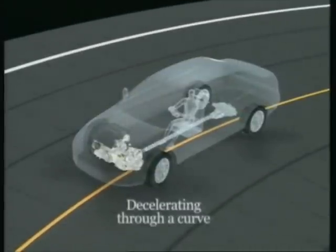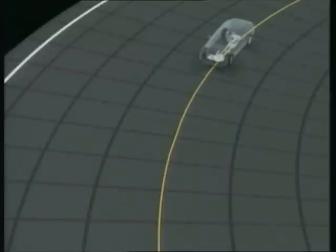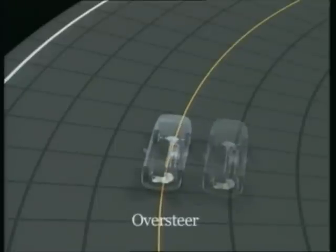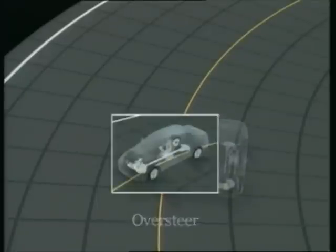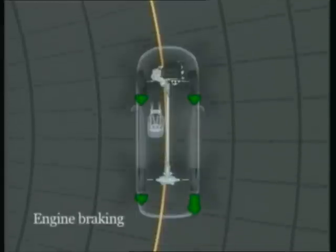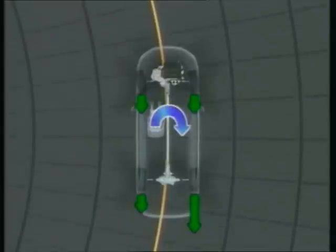SH-AWD also flexibly controls the effects of engine braking, which is produced by engine resistance when the driver eases off on the throttle. Easing off on the throttle when turning can lead to oversteer, causing the vehicle to veer inside the intended line. Under these conditions, SH-AWD distributes much of the engine braking to the outside rear wheel, preventing oversteer for more stable cornering.